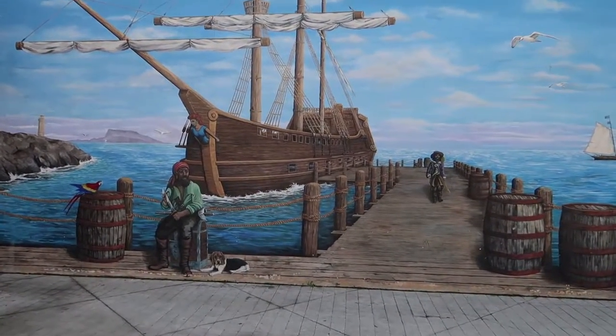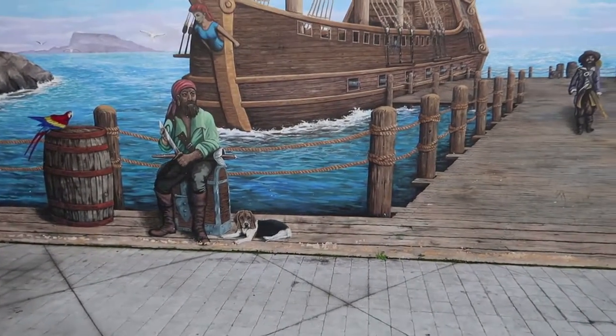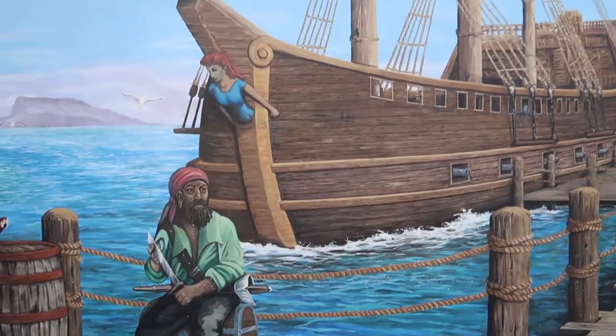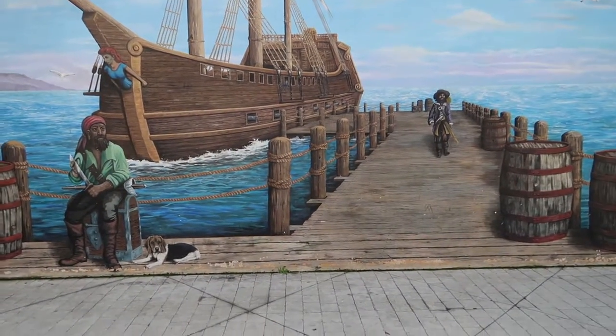The first time I came here I was with my dog. My dog kind of lost his bearings and walked up to this dog right here and started to sniff at it, then realized — oh, it's a flat wall. But the depth is just so awesome.